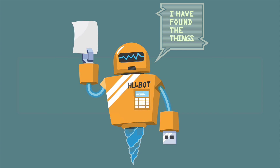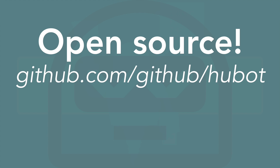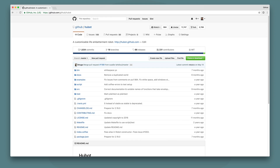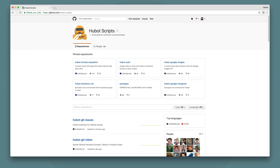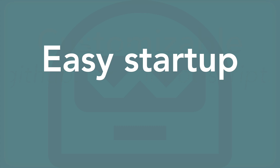So Hubot's pretty impressive. And like I said before, he's open source. You can check out the source code at github.com/github/hubot. He's also super customizable, and you can check out scripts at github.com/hubot/scripts — it's an organization. And there's an easy startup. I'm going to walk you through getting your own Hubot ready to go with a demo.